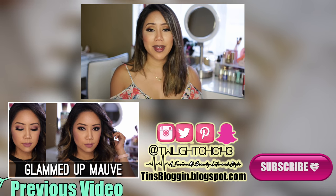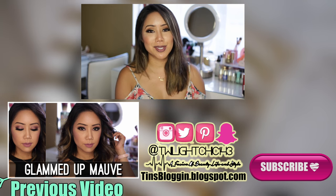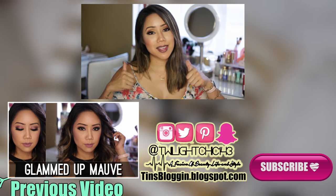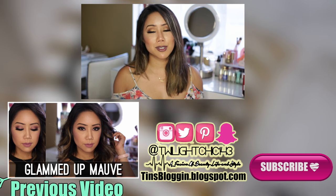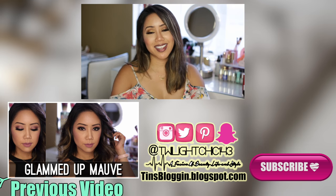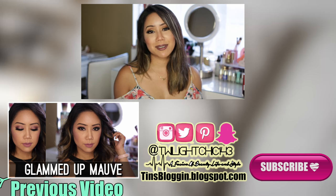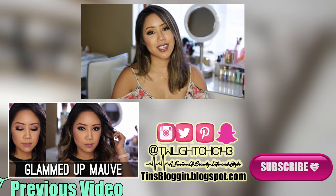That is everything I wanted to share with you guys for my collective room decor haul. I hope you guys enjoyed this video — please make sure you give it a big thumbs up if you did. Subscribe to my channel if you haven't already, and follow me on all my social media: Instagram, Twitter, and Snapchat. Thank you guys so much for watching. I love you guys so much and I will see you in my next video.